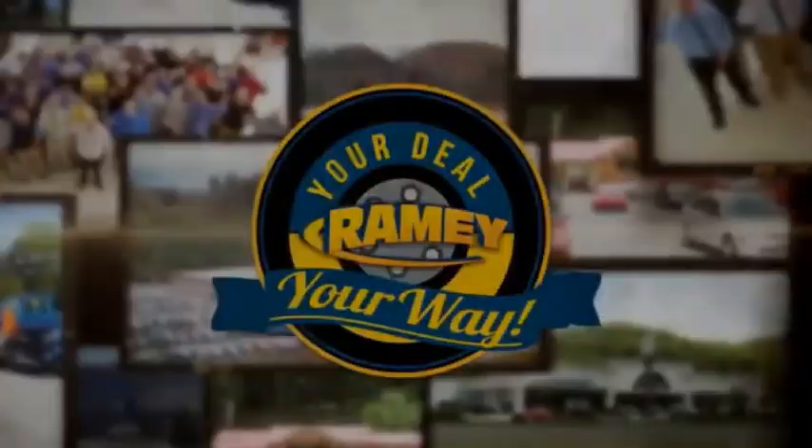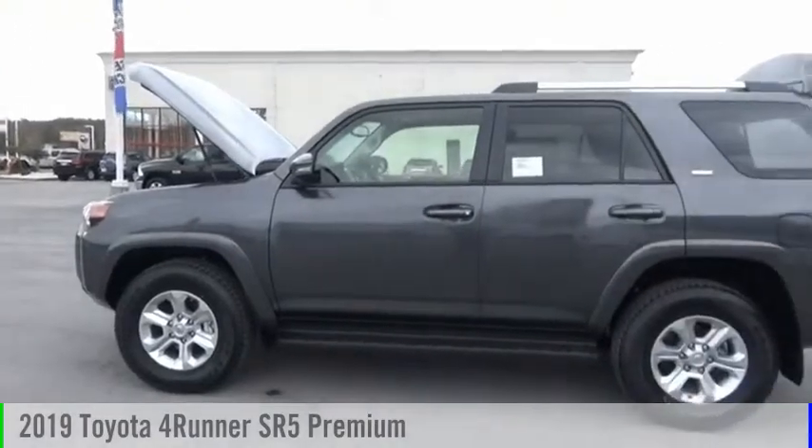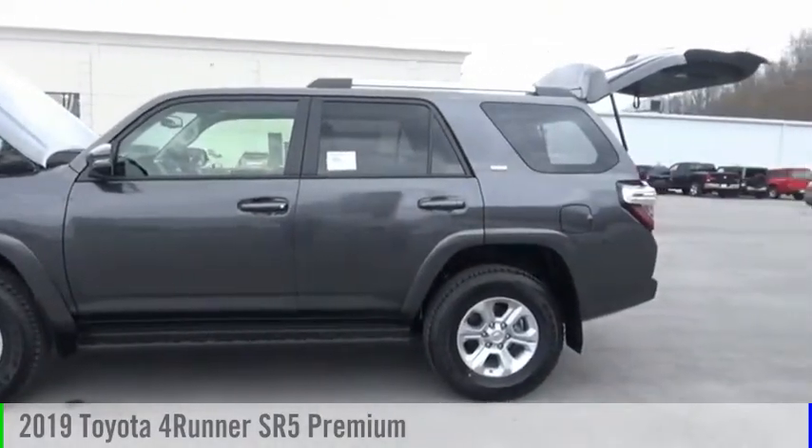Amy, it's your deal, your way. Looking for the right vehicle? Check out the 2019 4Runner.